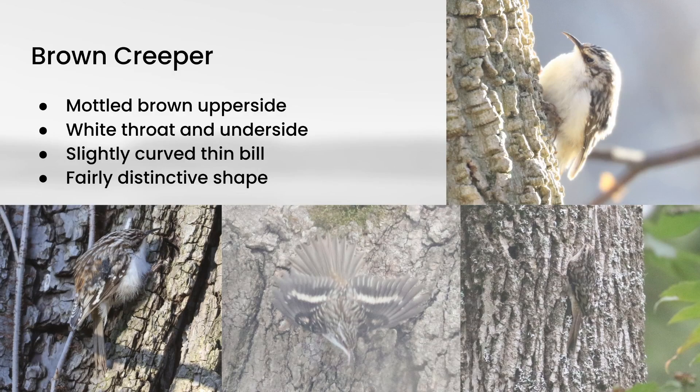Rounding out this video will be Brown Creeper. Unlike White-breasted Nuthatch, which seems to like going down tree trunks, these actually like to just creep upwards on tree trunks. They are very well camouflaged with sort of a mottled brown upper side, but if you see them from the side, you can see the throat and underside are white. They also have a slightly curved, very thin bill, and overall they have a very distinctive shape to them.